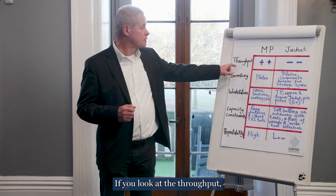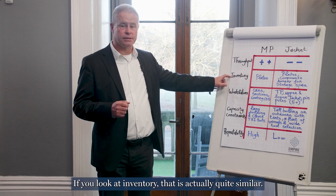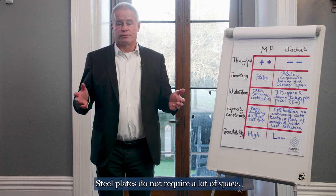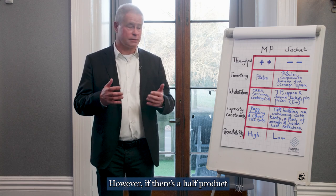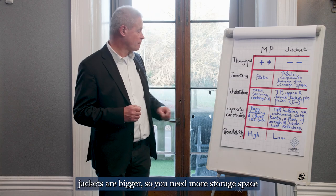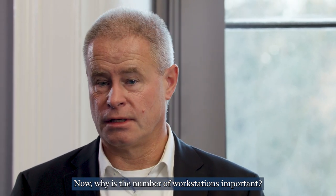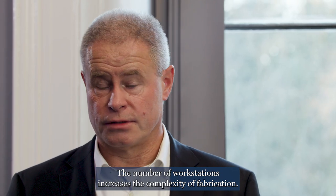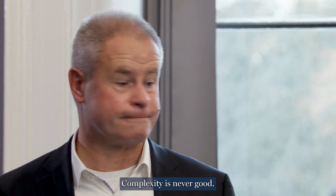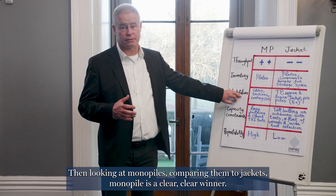If you look at throughput, monopiles is a clear winner. If you look at inventory, that is actually quite similar — both are made of steel plates, which do not require a lot of space. However, if there's a half product, jackets are bigger, so you need more storage space. Then the number of workstations: why is that important? The number of workstations increases the complexity of fabrication, and complexity is never good. Comparing monopiles to jackets on this point, monopile is a clear winner.